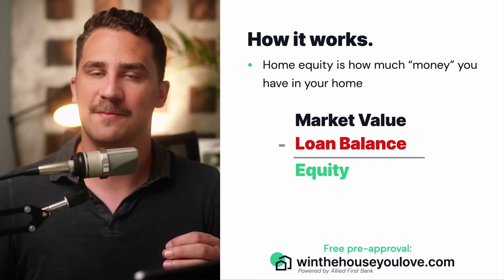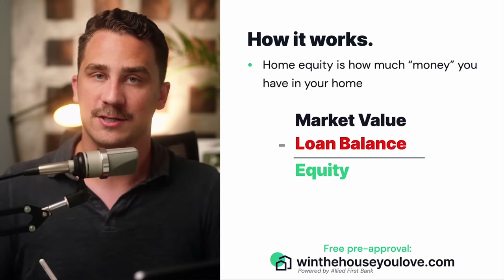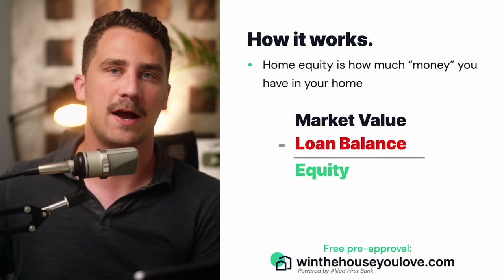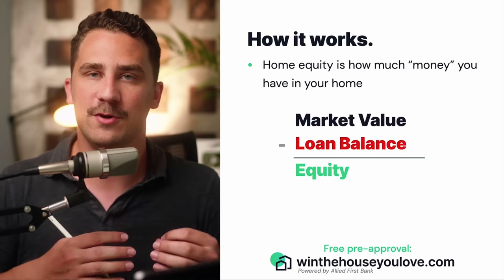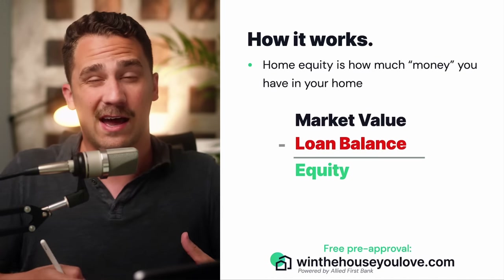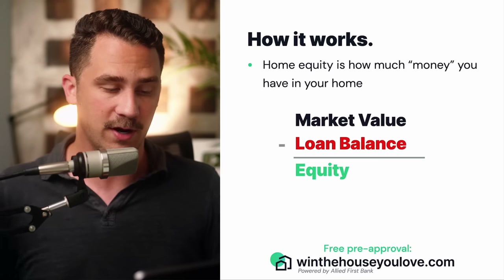Kyle here with winthehouseyoulove.com. In this video, I'm going to show you how to buy a house using your home's equity. So if you already own a home and you want to buy maybe a new home to live in, a new investment property, or a second home, you can use your home's equity — the money currently in your home — to buy another one, without having to refinance to a higher interest rate like what's in the market right now.